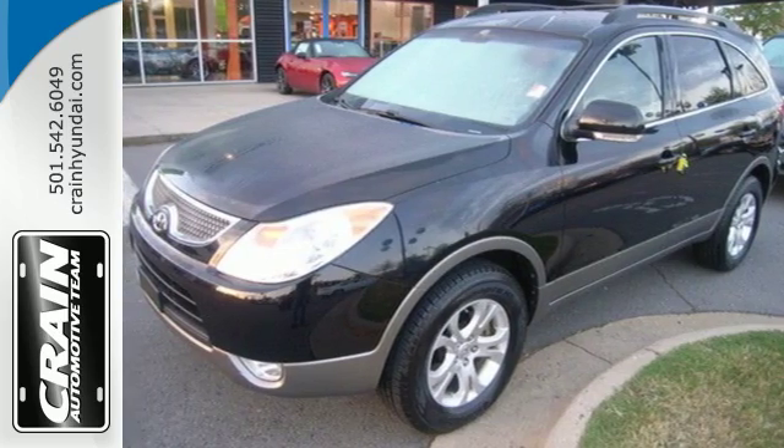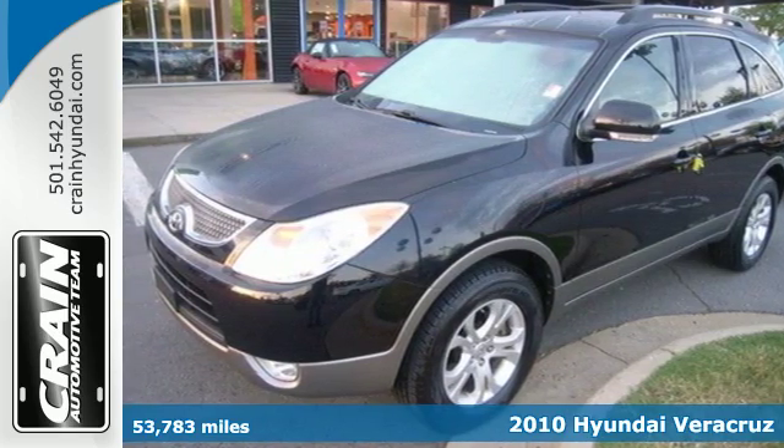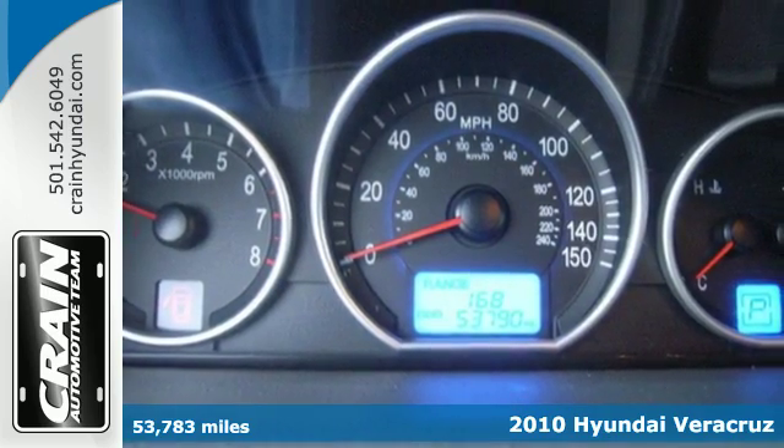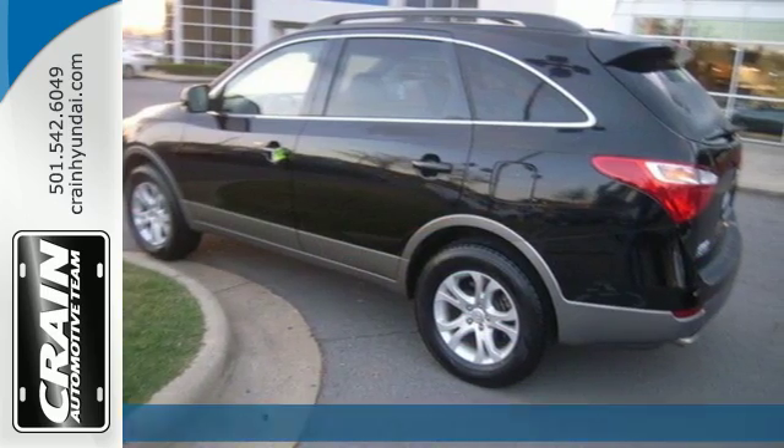It's a 2010 Hyundai Veracruz. Always a leader in innovation, Hyundai loads the Veracruz with standard amenities including power-heated mirrors and satellite radio.